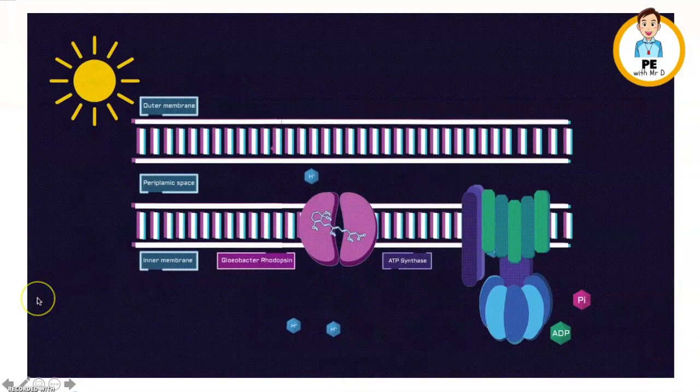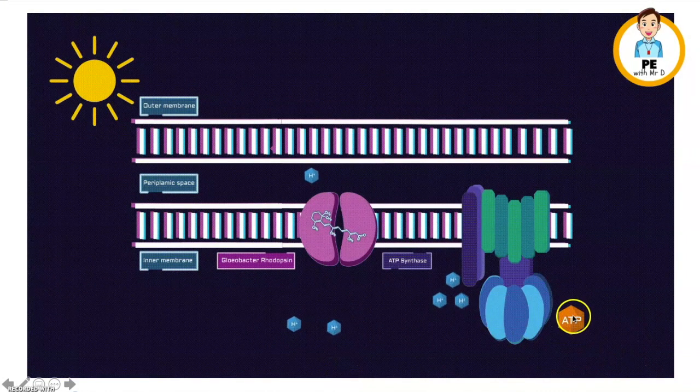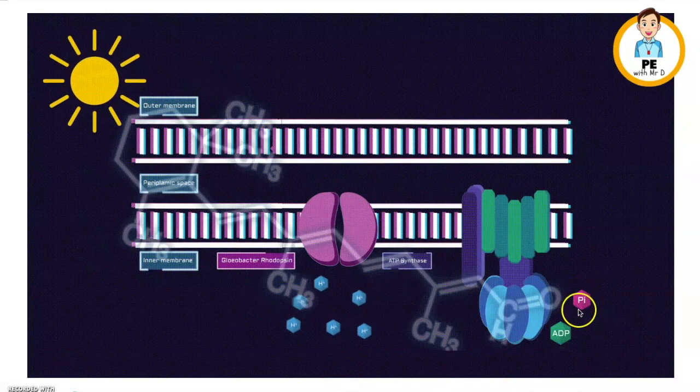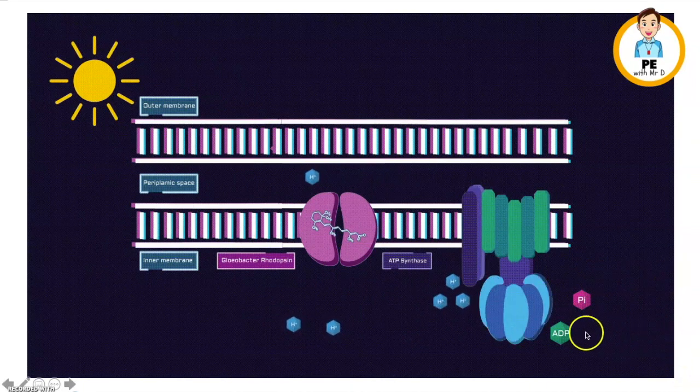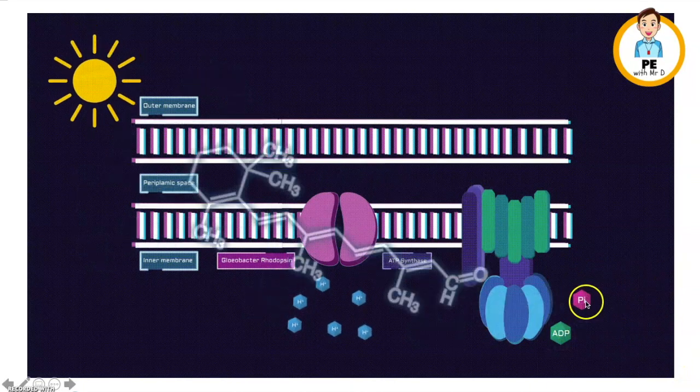Here's an animated version of what we were just talking about. Down here we have the ADP and the phosphate. Again, when we add creatine into the mix, that joins together with the phosphate to create phosphocreatine, adding to ADP to create ATP.